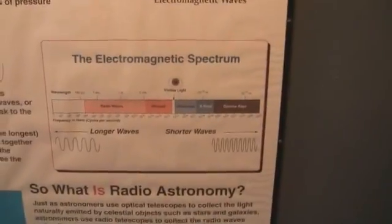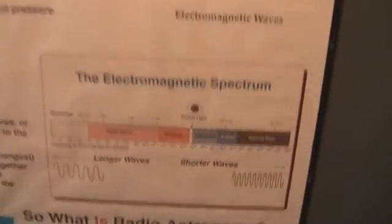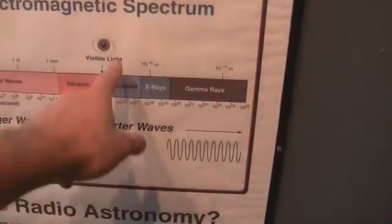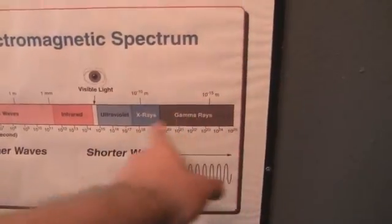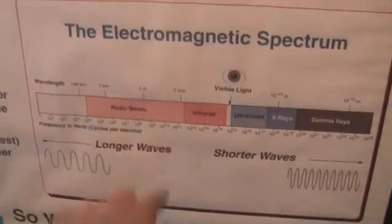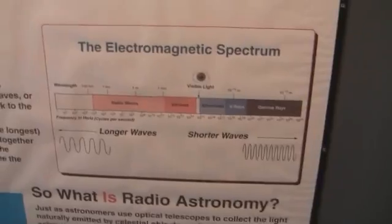Now that has advantages and disadvantages. First of all they show you different things. Visible light tends to show you things that are fairly hot. Ultraviolet — really hot. X-ray — really hot. So that gets hotter as you go that way, and cooler as you get this way. So you see cooler things in the radio waves.